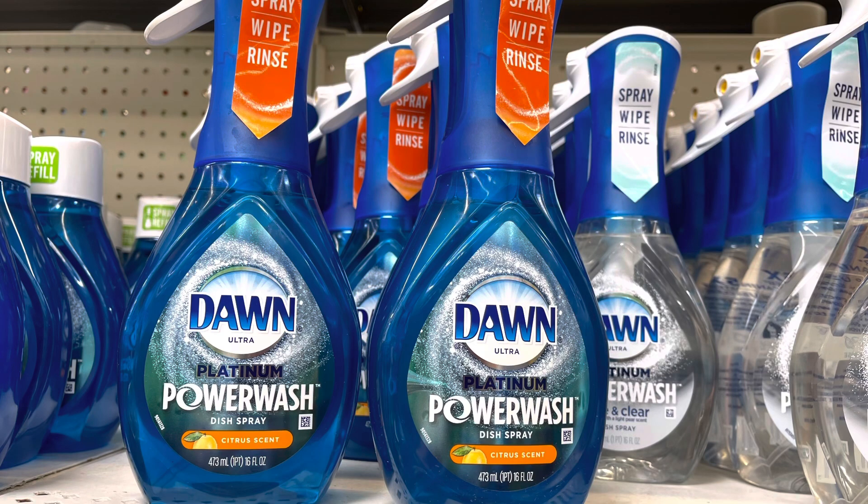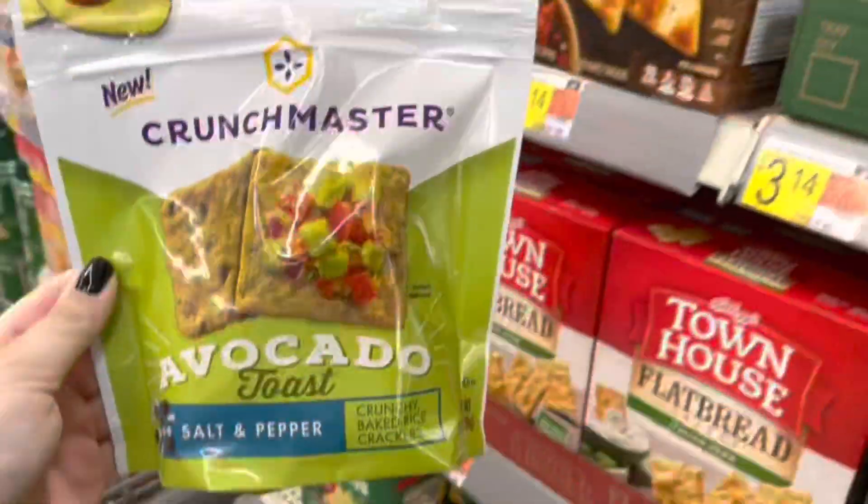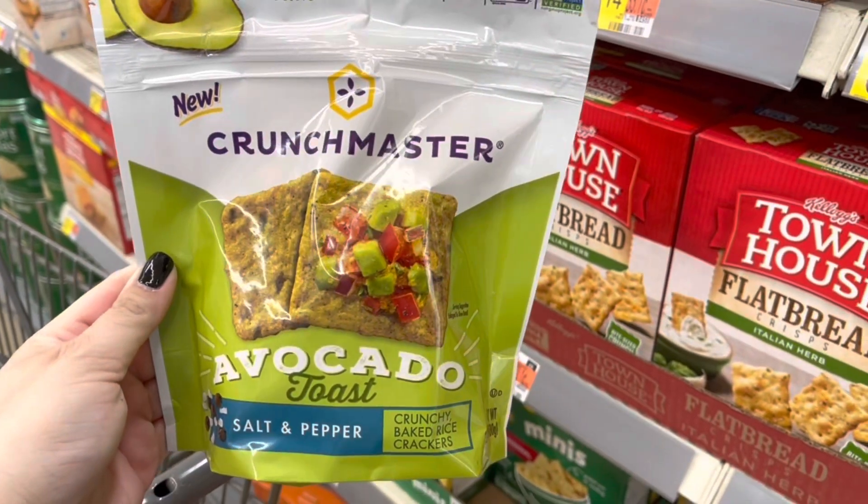I really wanted to pick up the citrus Dawn Power Wash, but it does not qualify for the Ibotta rebate. The description says Gain original scent and Dawn Power Wash, but the only one qualifying for the Dawn is the original. I did submit the citrus one for review and it was denied, so I'm not gonna pick it up. We do have a dollar back on Ibotta and I believe 50 cent coupons in our June P&G insert.